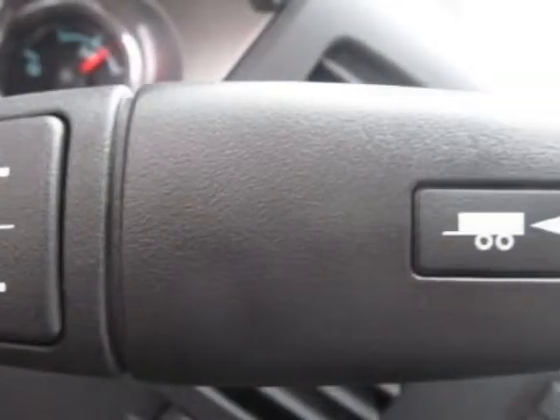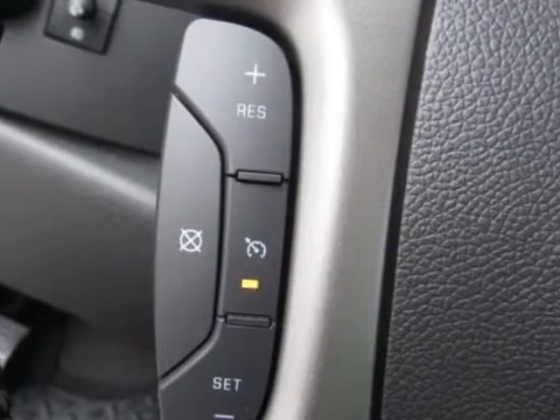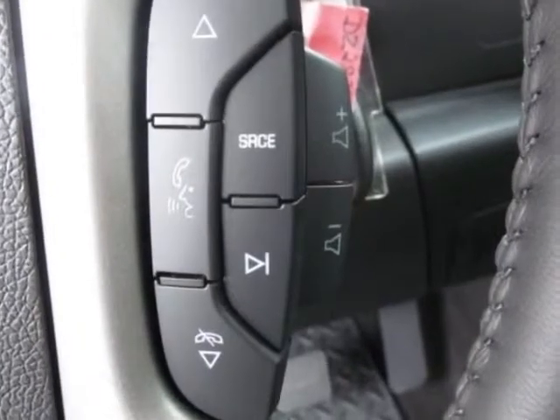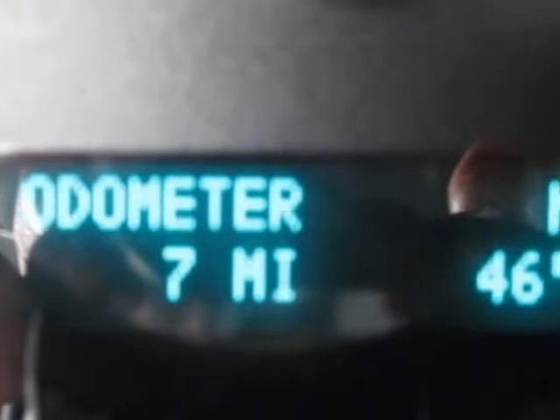Interior plus package, tires P265-65R18 off-road white outlined letter, suspension package off-road, and the trailering package heavy duty. Call 888-817-5744 or email our friendly sales staff today to schedule a test drive.